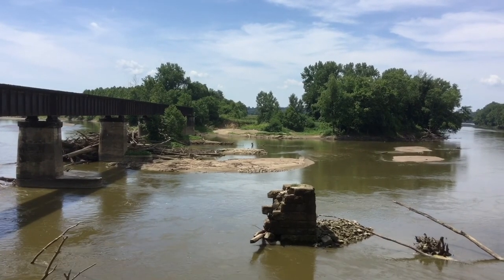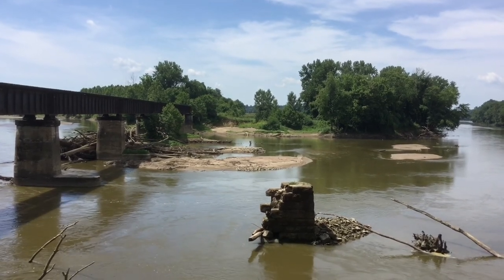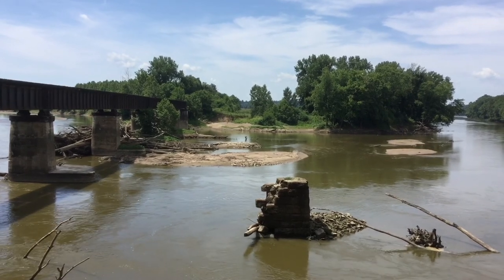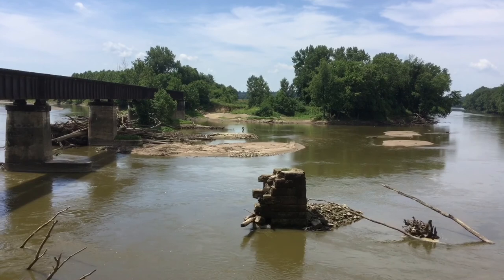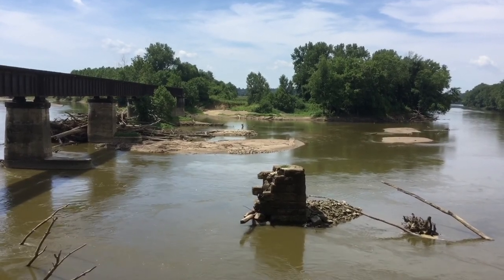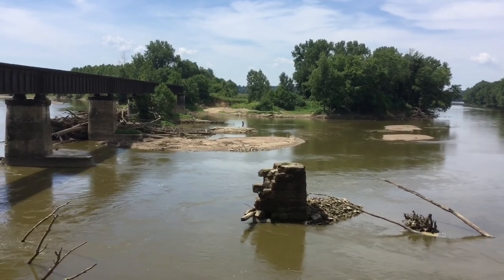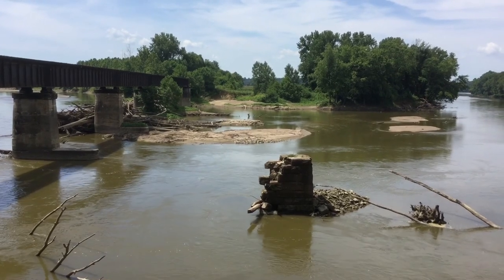We are now on the north shore of the West Fork White River, 4 miles upriver from Newberry, Indiana. The river has now gone down considerably. Before it was about 7 feet high; now, according to the gauge at Newberry, it's about 3 feet high. And we can see more of the details of the towpath bridge.